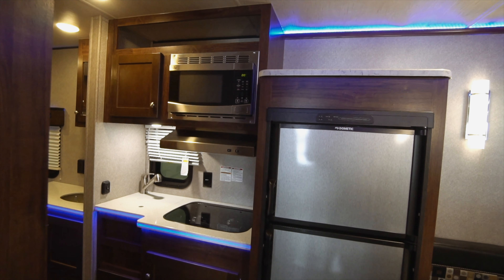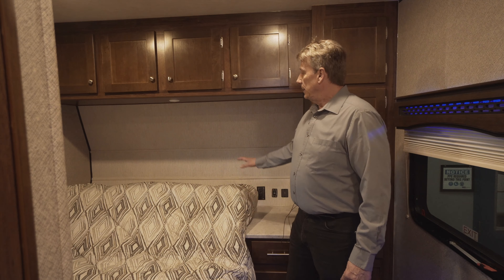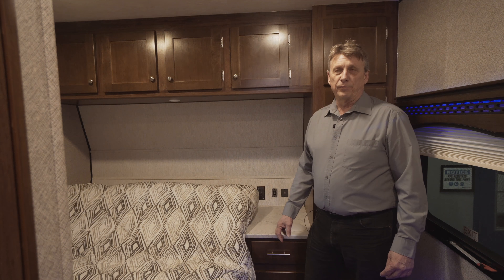Hi, I'm Don Donasky from South 20 RV, inside the Terry Classic. Very well built, very roomy unit for the single couple or for the single person that likes to go out camping.